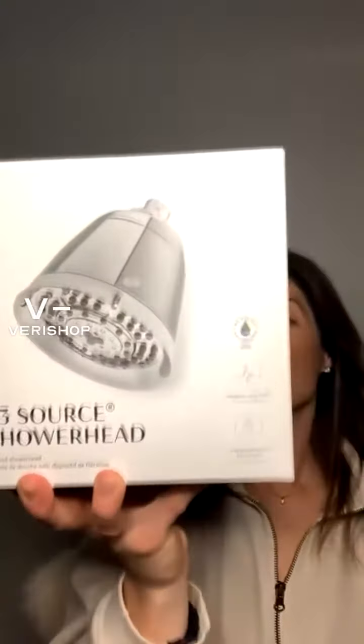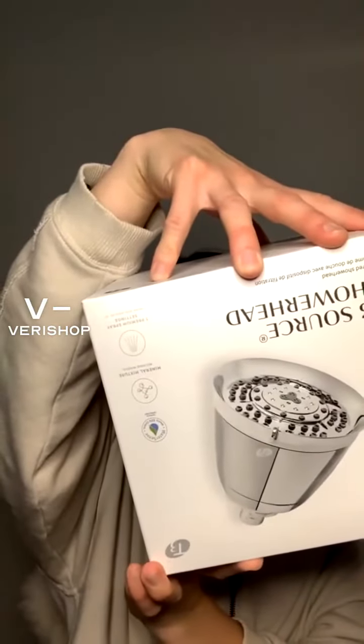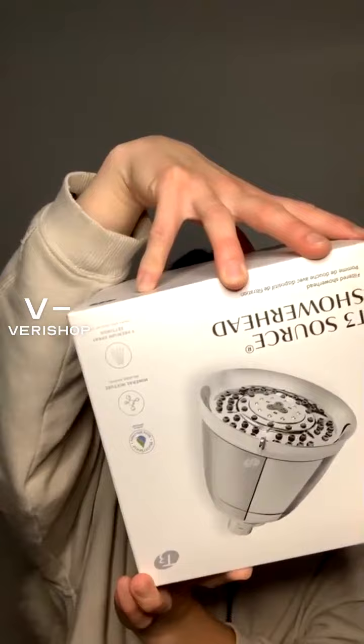You would just replace it with your normal shower head, and then you do have to replace the filter at up to six months or 10,000 gallons — so it just depends on how often you shower or how many people are in your house going through the shower.